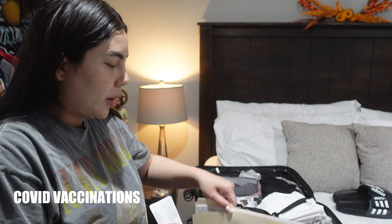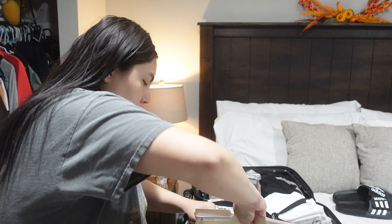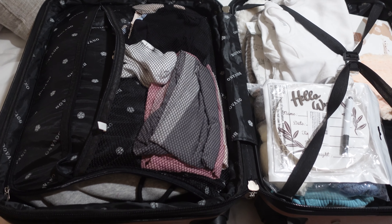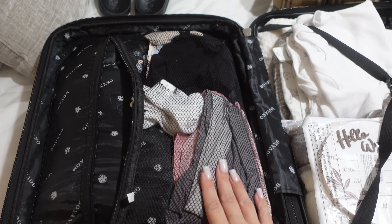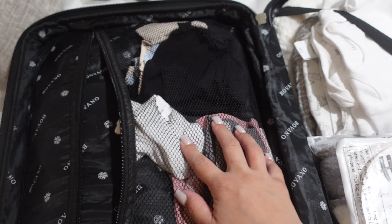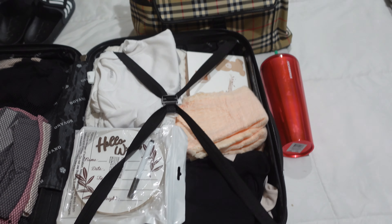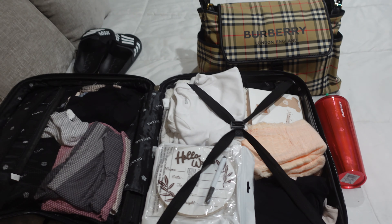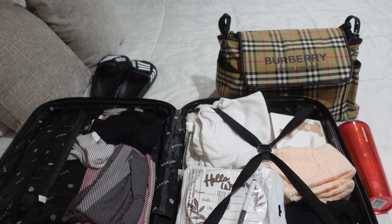I'm going to put it with the hospital papers. Okay guys, so this is what it looks like all packed. Daniel's stuff is in here, these are my underwear that I'm going to be using, baby socks, baby stuff in here. So yeah, this is it, guys. So excited that I finally have this stuff ready.